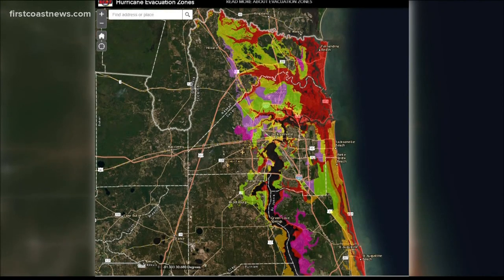As the storm continues to strengthen, mandatory evacuations could be put into effect. It is important to know if you will be impacted. This image shows multiple colors which indicates your evacuation zone — this is one of the most popular questions we get whenever we're watching a tropical storm or hurricane: where is my evacuation zone?